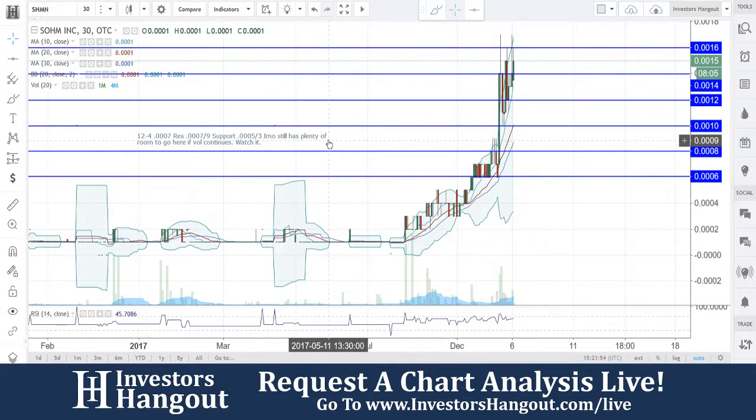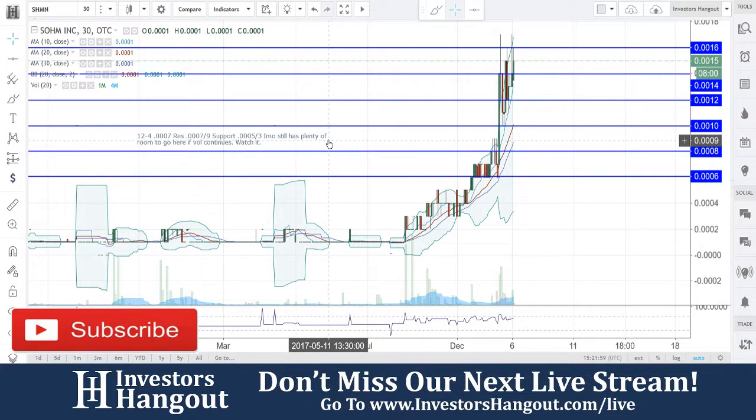I told you there, in my opinion, it still has plenty of room to go here. At 0007 and 9 break, you guys had a support at 5 and 3.